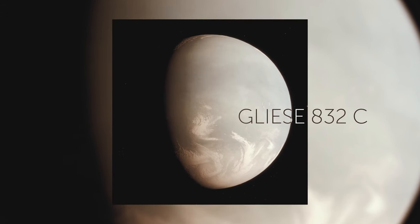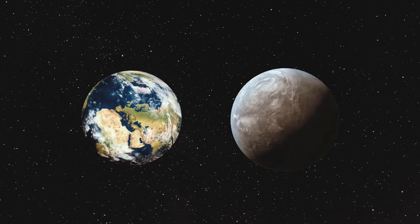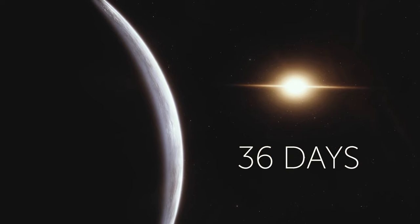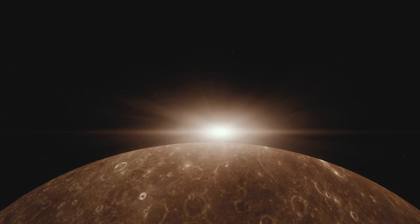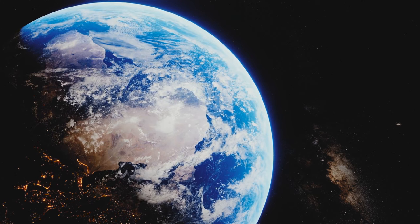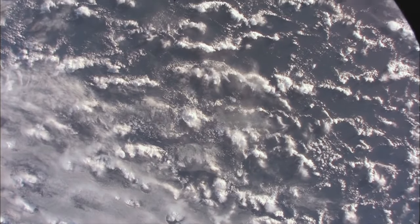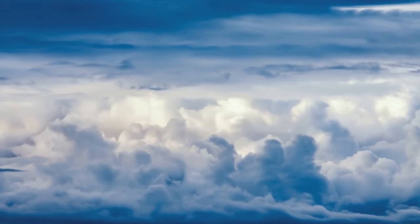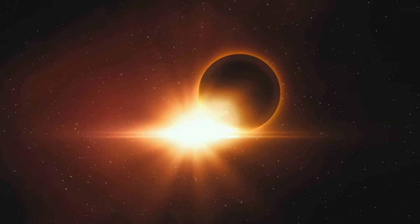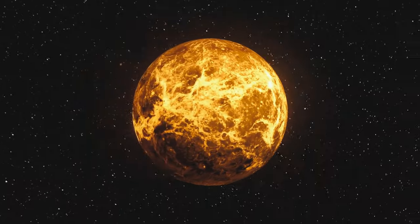Gliese 832c is 16 light-years away from Earth — in cosmic terms, a stone's throw away. This exoplanet is five times as massive as Earth and travels much closer to its parent star, so a year there lasts a mere 36 days. Since its star is a red dwarf — much cooler and dimmer than the Sun — Gliese 832c gets as much light and heat as our planet does. However, it probably has a much thicker atmosphere creating a runaway greenhouse effect, making it more likely to resemble scorching hot Venus rather than Earth.